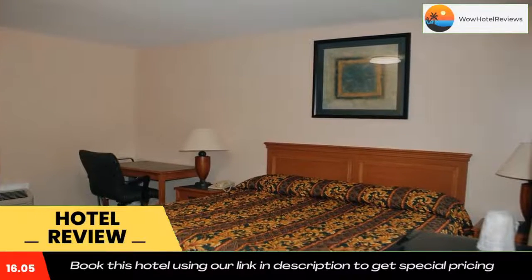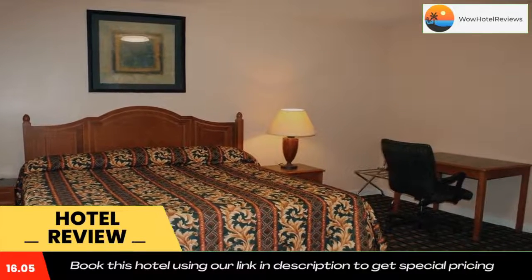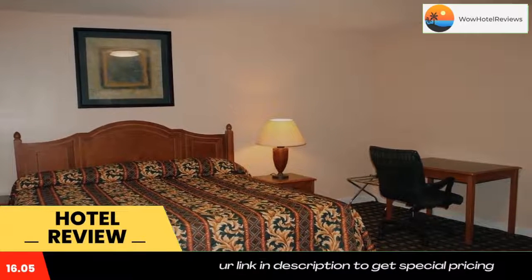Chester River Yacht and Country Club is 2.5 miles away from the Driftwood Inn, and Remington Farms National Wildlife Preserve is a 14-minute drive. Use our link in the description to get a special discount on this hotel. Don't forget to like and subscribe to our channel.